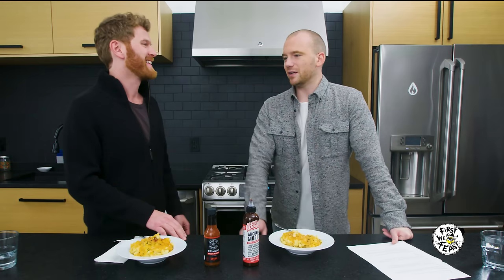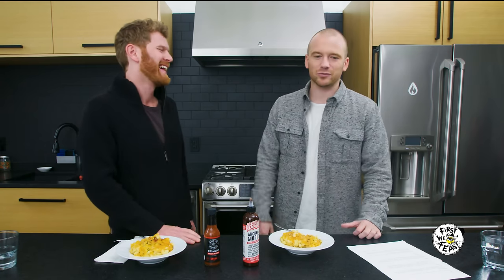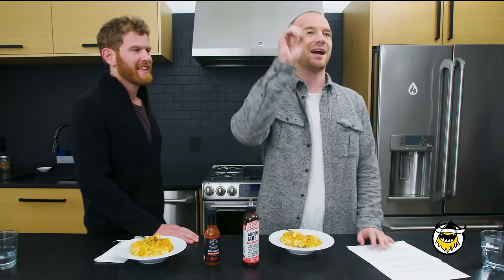Mac and cheese is really a nice chance to experiment with something a little hotter than you might otherwise go. It's a journey — what kind of person are you? What's in your soul? That's really how you can tell what kind of person you are: how you eat your mac and cheese and how you pair it with your hot sauce.